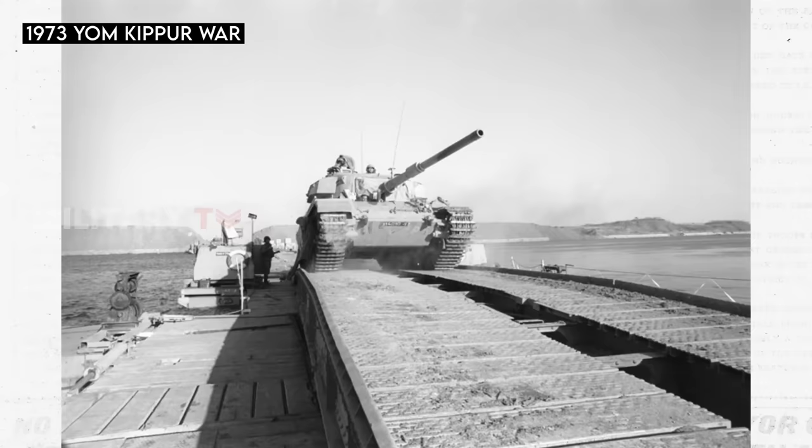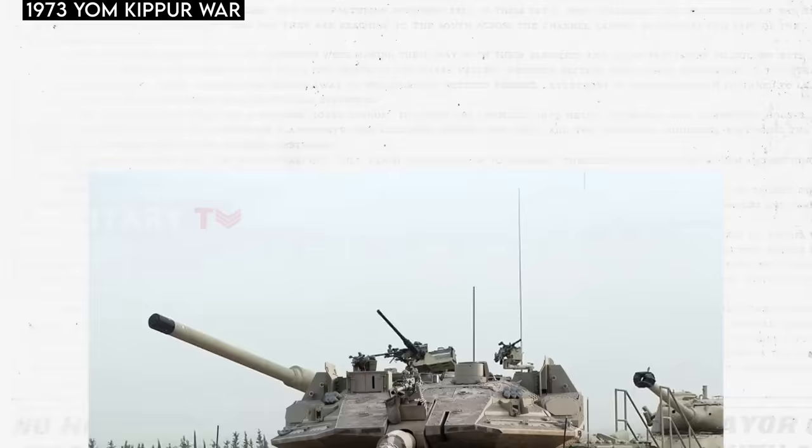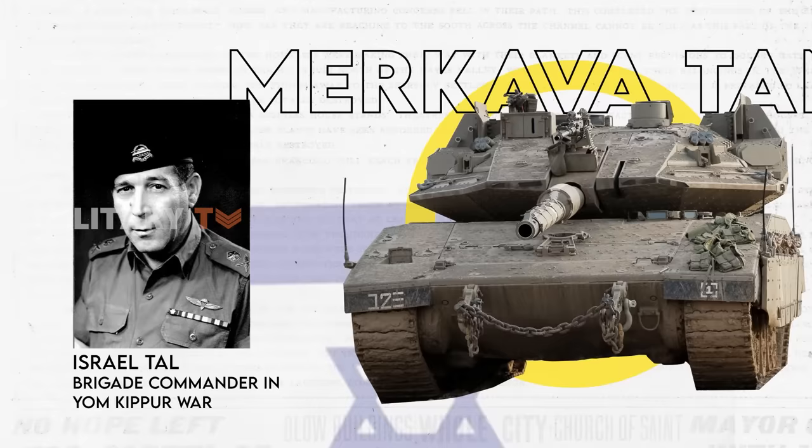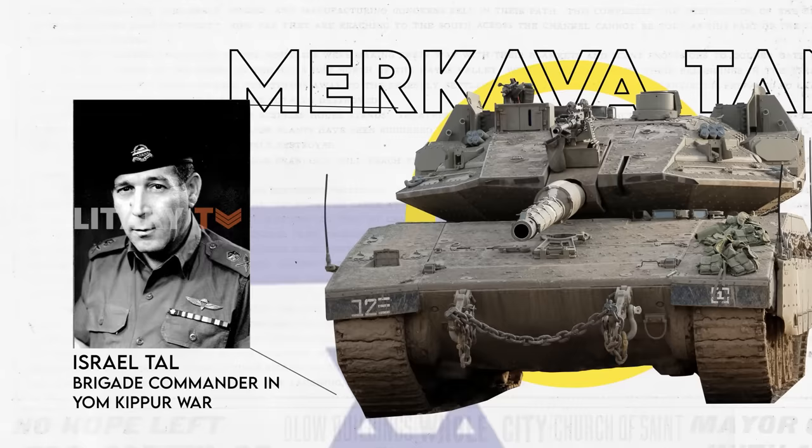The pivotal moment came with the 1973 Yom Kippur War, in which Israeli forces were outnumbered and faced significant challenges. At this very moment, they realized the need for an indigenous tank design tailored to Israel's specific requirements. Initiated by Israel Tal, a brigade commander who drew on lessons from the Yom Kippur War, plans were set in motion to produce a tank uniquely suited to Israeli needs.